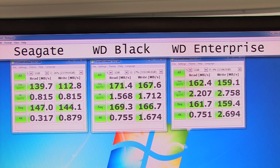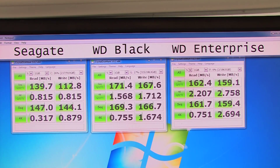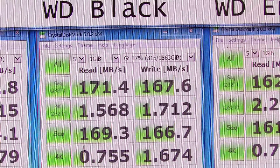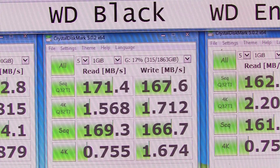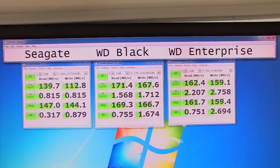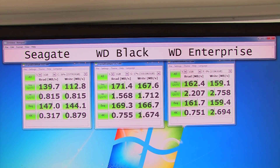Whether the performance difference matters depends on your usage scenario. In terms of large file performance, the Western Digital Black with its 171 megabytes per second read and 167 megabytes per second write is the highest performer of the group. The Western Digital Enterprise performs very well on the 4K Q32, so it really depends on how you wish to use the drives. Both the Western Digital Enterprise and the Western Digital Black perform very, very well.